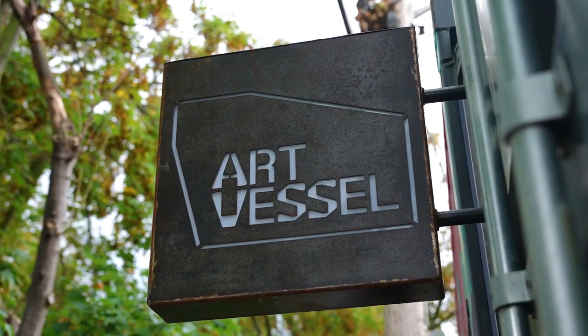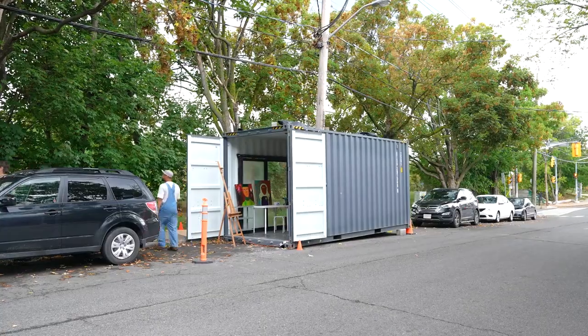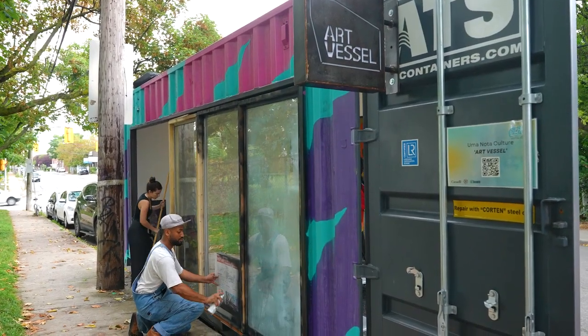We chose to apply for the Main Street Innovation Fund in order to try to bring affordable and accessible studio space to artists here on Geary Avenue. Without that grant this wouldn't have been possible because we just simply didn't have the capital to undertake a project like this.